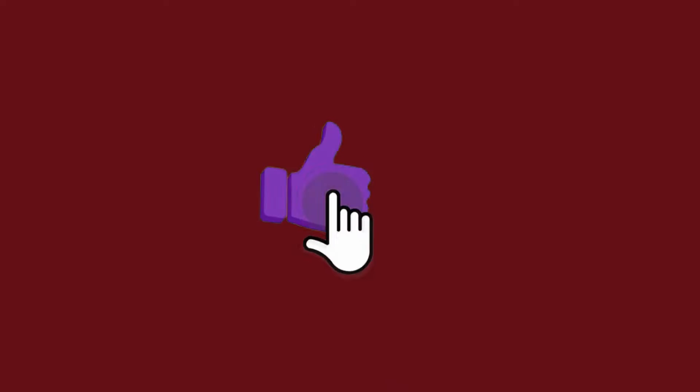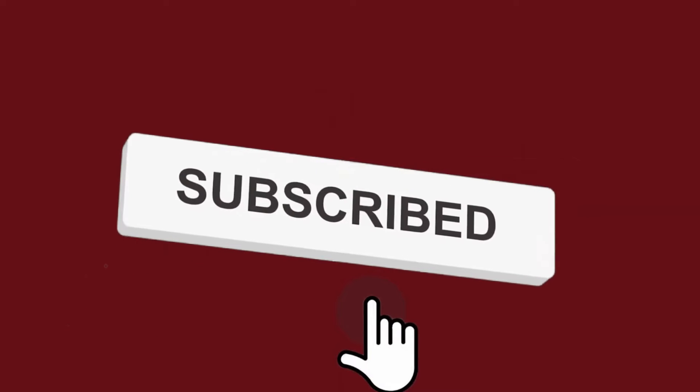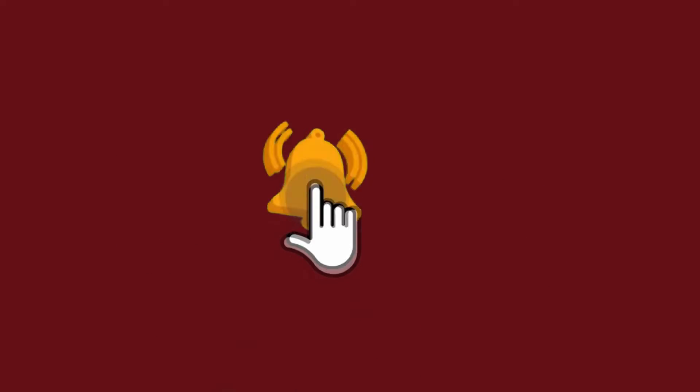Before we get to the video, please click that like button if you're enjoying the content. If you find yourself coming back often, make sure you're subscribed and click that notification bell. It really helps me out and I try to post videos at least once a week. Thank you all for the support.